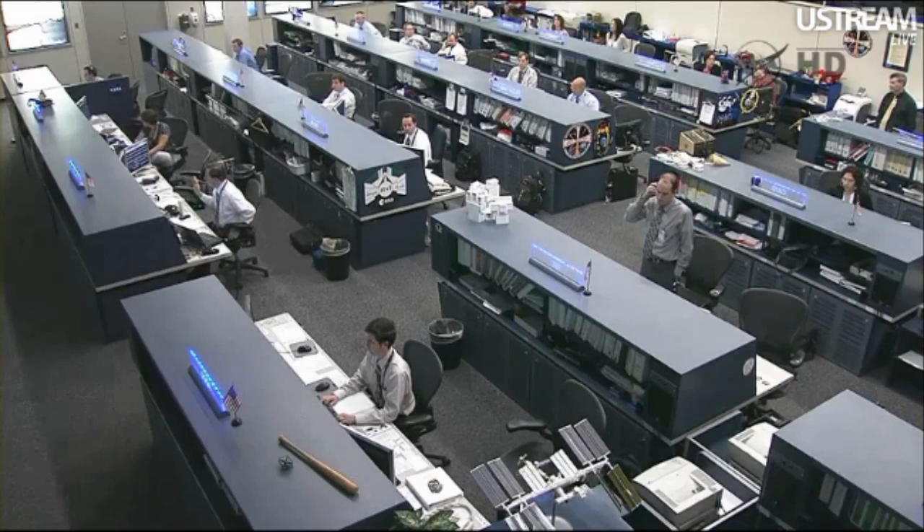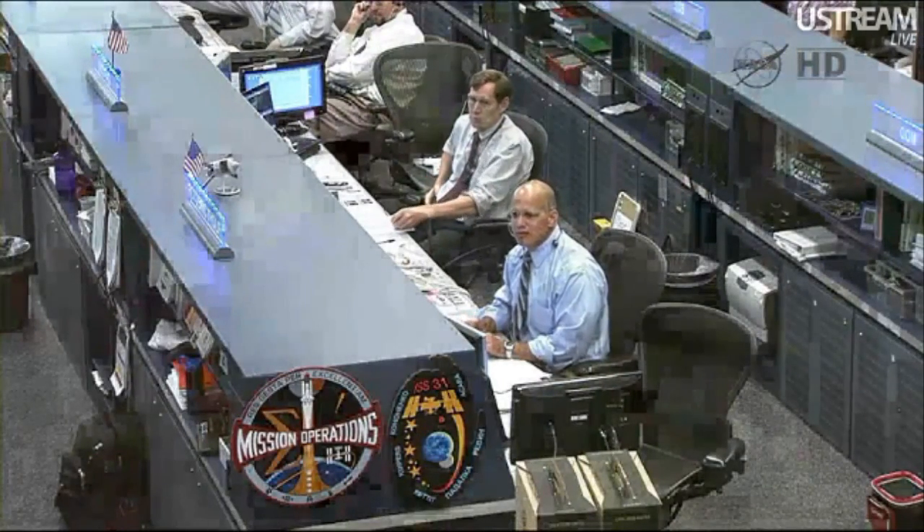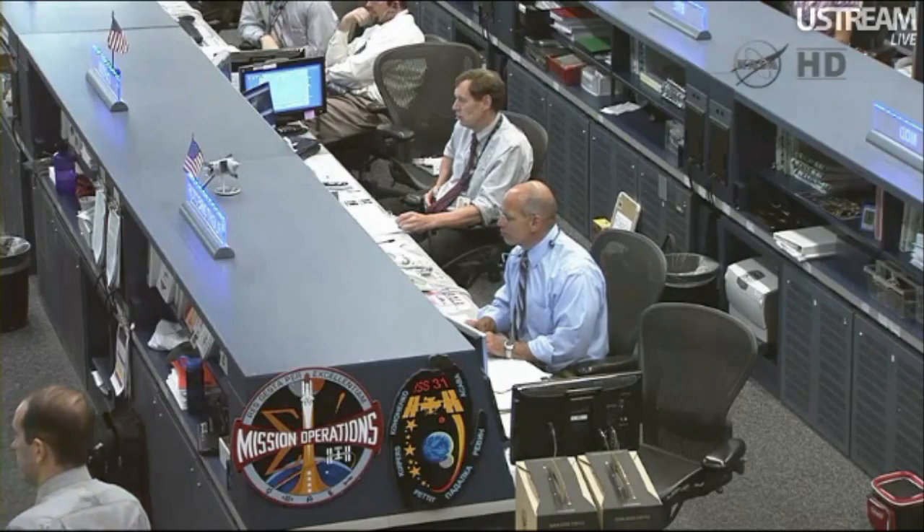Don asked if there are any chutes yet. It's too early for chutes, so we'll let him know when that happens.